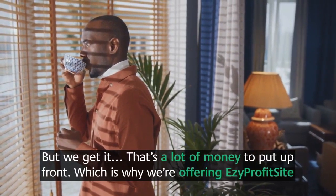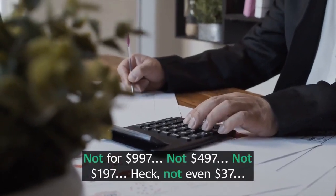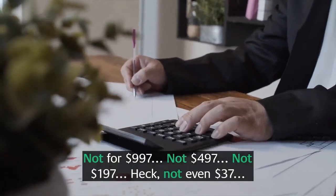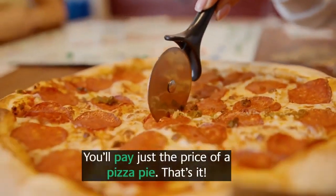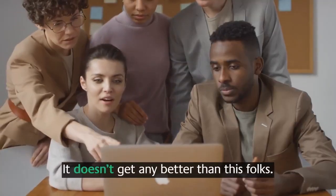We're offering Easy Profit Sites for not $997, not $497, not $197, not even $37. You'll pay just the price of a pizza pie. That's it — it doesn't get any better than this.